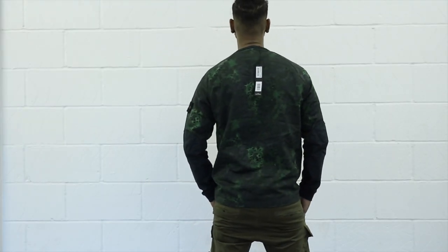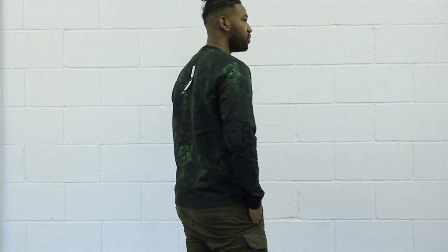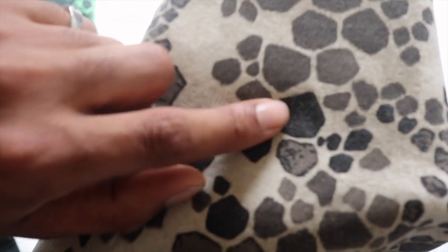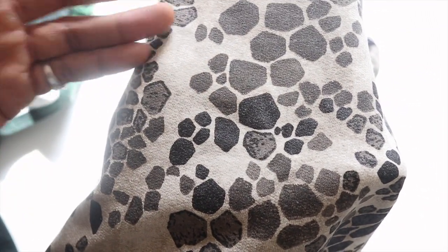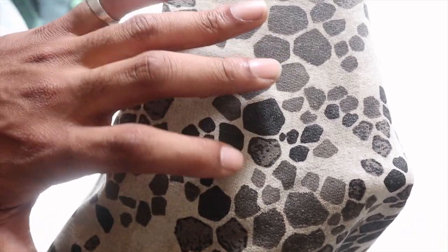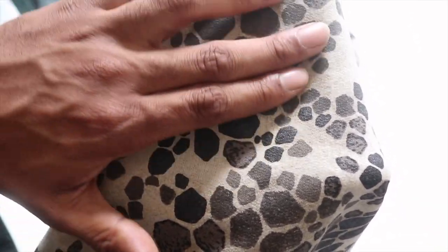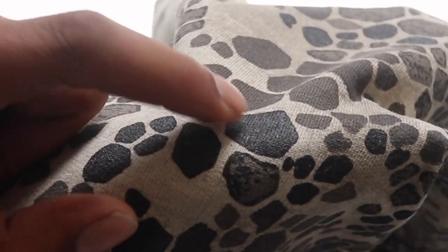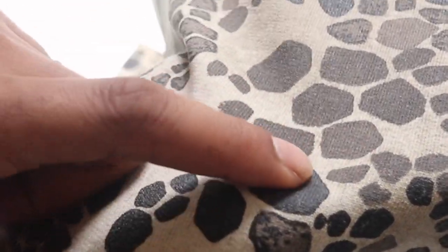Stone Island has also used different types of print on the fabric. One of the prints, for example this one right here, has been printed in polyurethane. This particular print — the darker spots that you can see — actually raises up a little bit so it's got a feel to it when you brush your hand over. When you shine it in the light, you can almost see that it's a bit reflective or shiny on the darker patches that use the polyurethane print. That's a really nice touch.